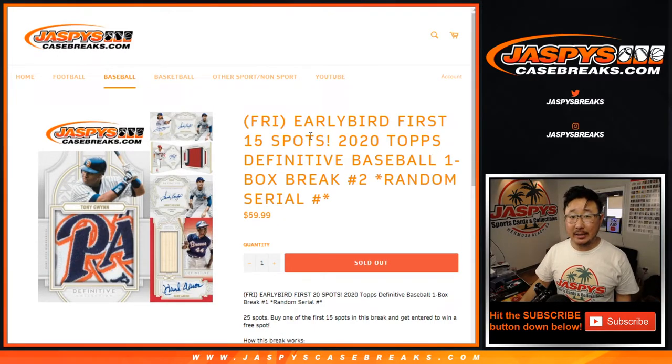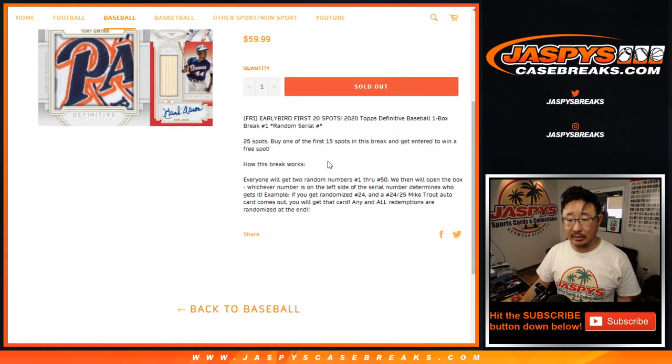Hi everyone, Joe for JaspisCaseBreaks.com. Happy Friday, happy new release day. Coming at you with a one box break of 2020 Topps Definitive Collection Baseball. Serial number break number two, so everyone's going to get a serial number.